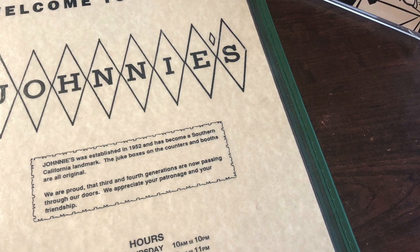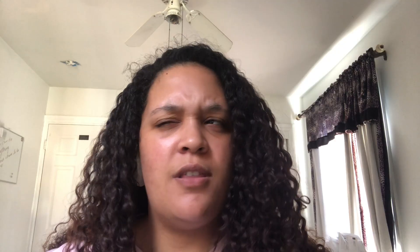Johnny's Pastrami has been serving the West Side for just over 70 years — I think it's 72 or 73 years. They're located right across from Ercati Corner to Tito's Tacos, on Sepulveda and Washington Place.